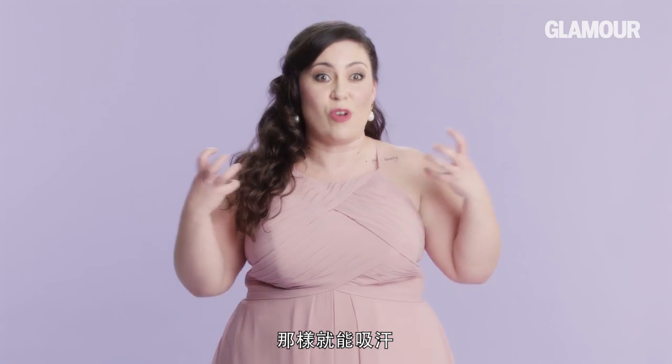If you have sleeves in your dress, put panty liners underneath your armpits because it'll soak up your sweat.